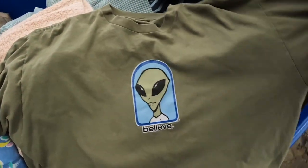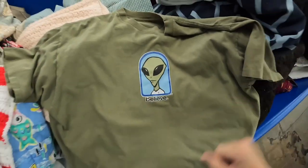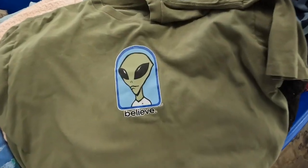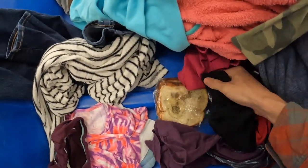Got an amazing pickup here. This is a vintage Alien Workshop Skateboards t-shirt. Single stitch on the sleeves, as you can tell. It was inside something when I found it, so luckily no one else spotted it. Should be about $100. Pretty awesome pickup — stuff you find at the Goodwill Bins.